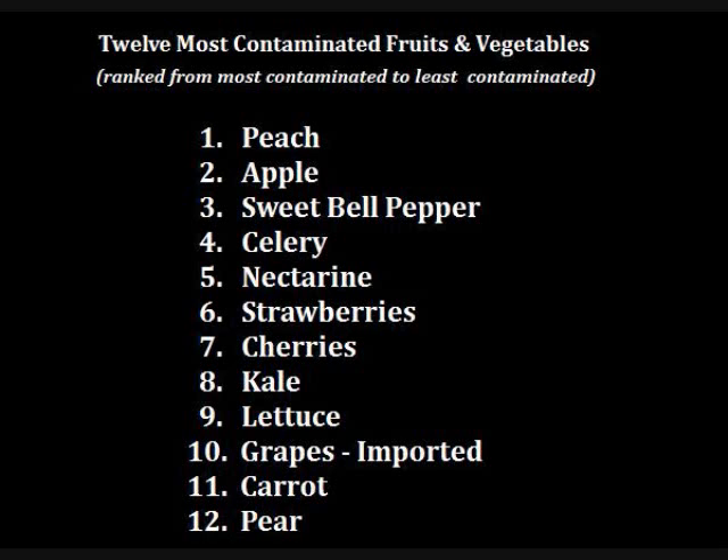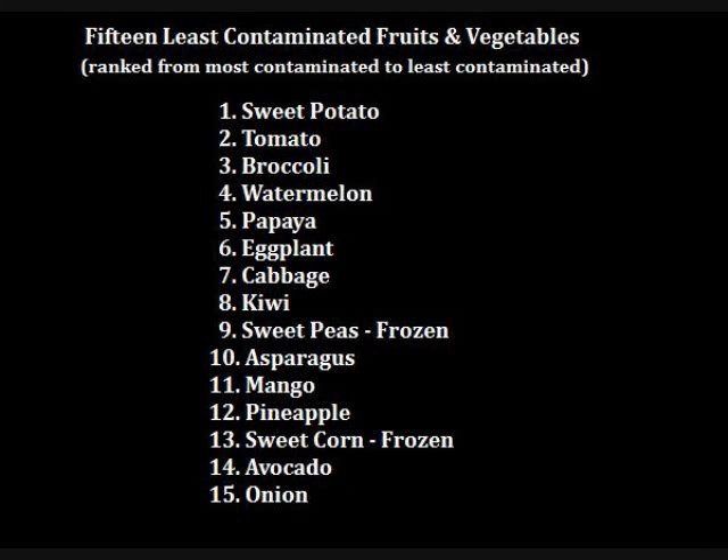The 15 least contaminated — the Clean 15 — are the ones you should put into your diet after removing the Dirty Dozen. As far as pesticide content goes, over half of the tomato, broccoli, eggplant, cabbage, and sweet pea samples had no detectable pesticides. Multiple pesticide residues were extremely rare on any of these least contaminated vegetables, with tomatoes having the highest likelihood. The greatest number of pesticides found on a single sample of any of these low-pesticide vegetables was five, compared to 11 on sweet bell peppers. Broccoli had the most pesticides found on a single type of vegetable with up to 28, which is far fewer than the most contaminated vegetable, sweet bell peppers.